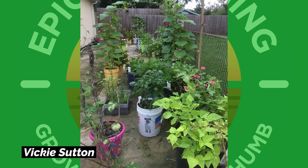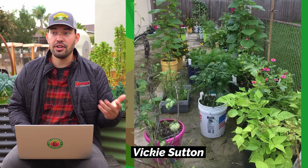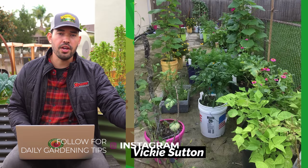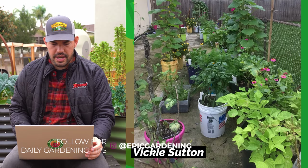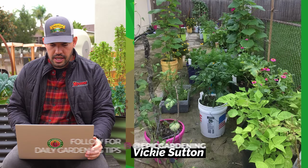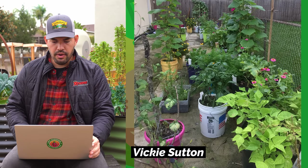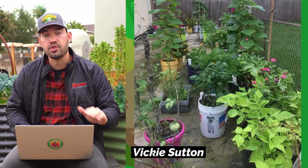Here we have Vicki Sutton's garden. I love any kind of arbor, and she's making use of five gallon buckets — a gardener's absolute secret weapon. You can use them for just about everything, including growing crops. I even keep one under the shower faucet while it warms up and use that water in the garden. Vicki is doing very creative container gardening, mixing and matching containers on a paved side yard, which is a great way to get the most out of a paved surface.